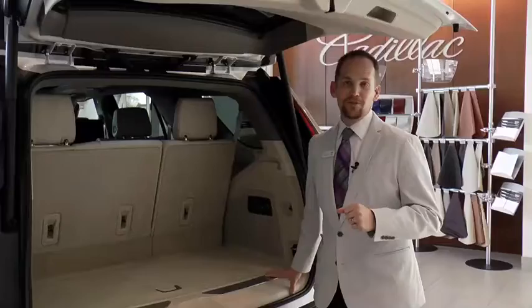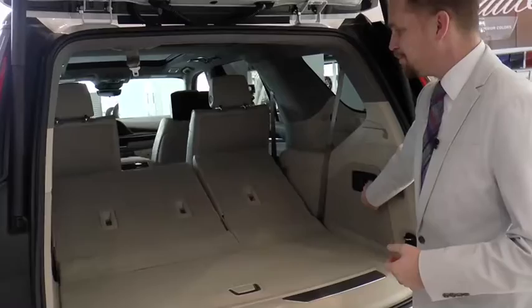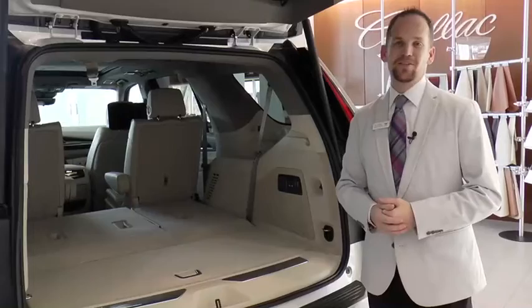When I put the third row seat down, it gives you even more space in the back — over 90 cubic feet in the back on the ESV. All the cargo space you could ever desire in your Cadillac. Come with me, take a look at the inside.